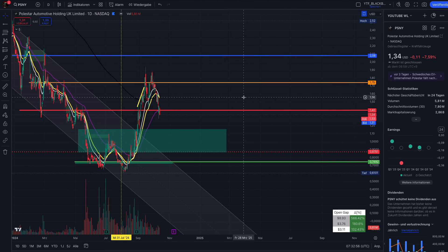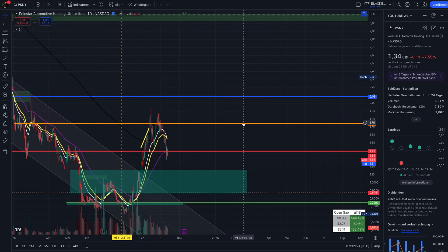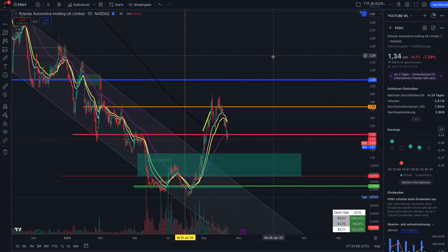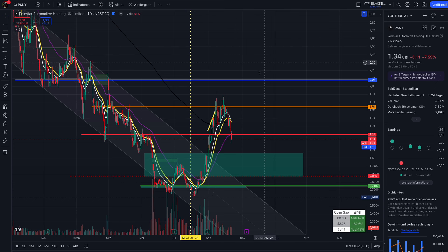In my previous videos I mentioned two very strong resistance levels: one is $1.75 and the second is $1.40. That doesn't mean we cannot squeeze over these levels — Polestar is now in a situation where we can even see a short squeeze, but we need a lot of volume to break the algos that are waiting to short the stock down. In my Faraday Future videos I predicted many short squeezes, including a 10,000% squeeze in May. Squeezes like that are possible, but we need more volume. We also have open gaps in the chart.